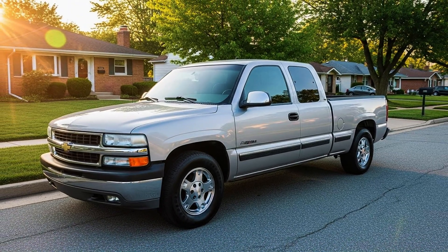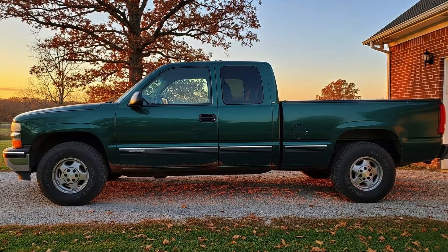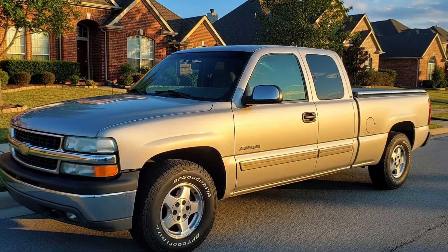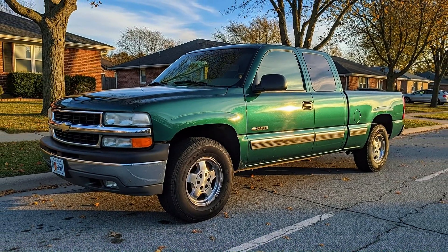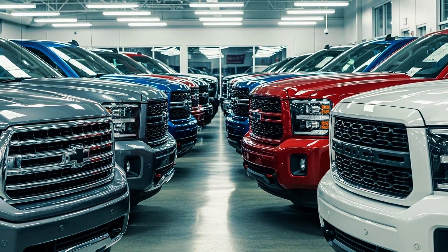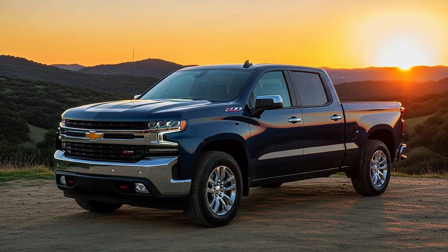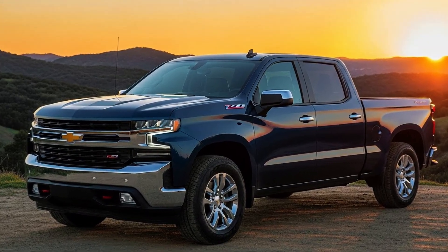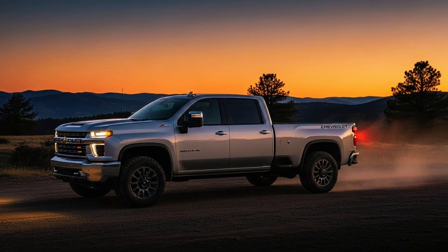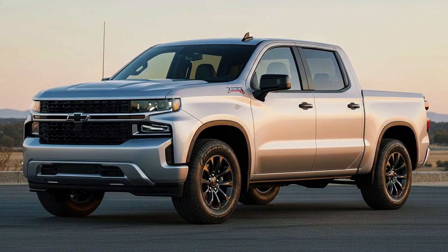If you own a 1999-2006 Silverado or Sierra with the 5.3-liter Vortec and someone told you to upgrade to a newer model, this GM engineer is about to show you why you should never sell that truck. Modern truck owners love talking about their new features – advanced transmissions, better fuel economy, more power. But here's what they don't tell you about what was lost in the name of progress and why experienced mechanics still hunt for 20-year-old GMT 800 trucks instead of the improved versions.